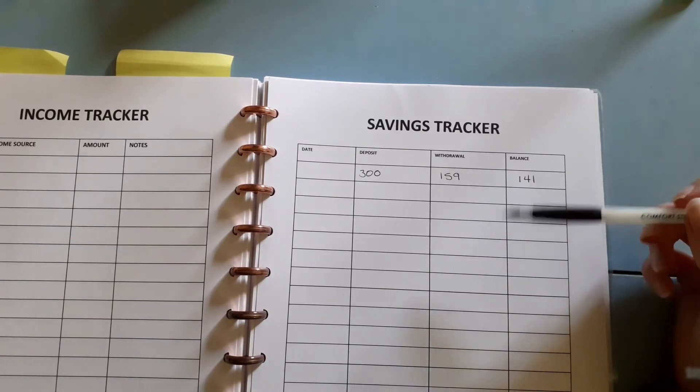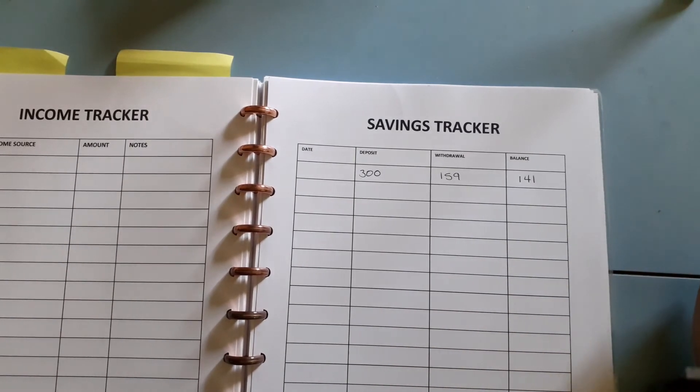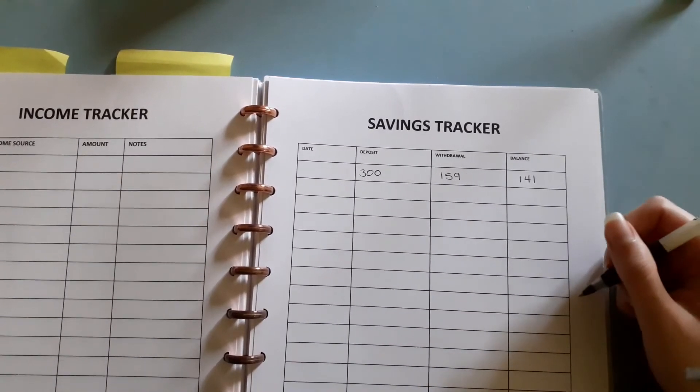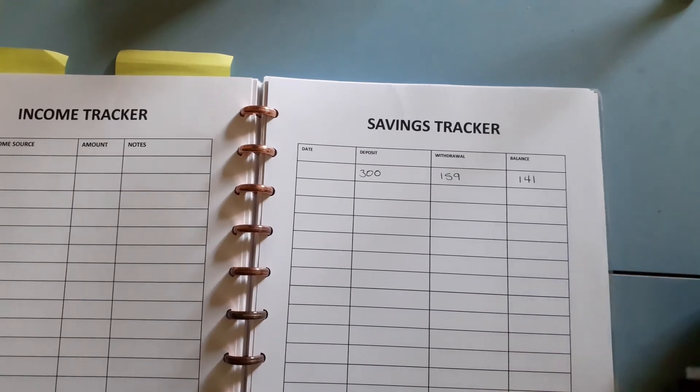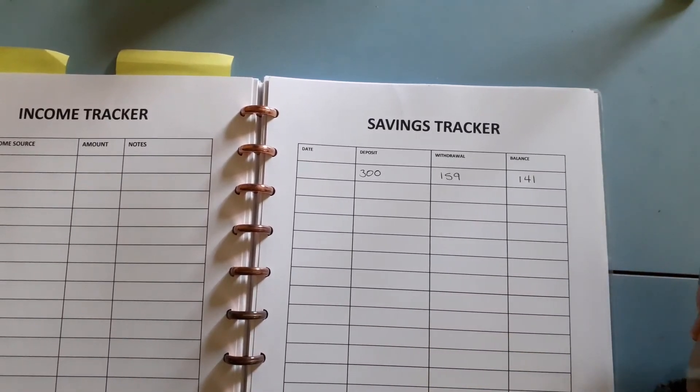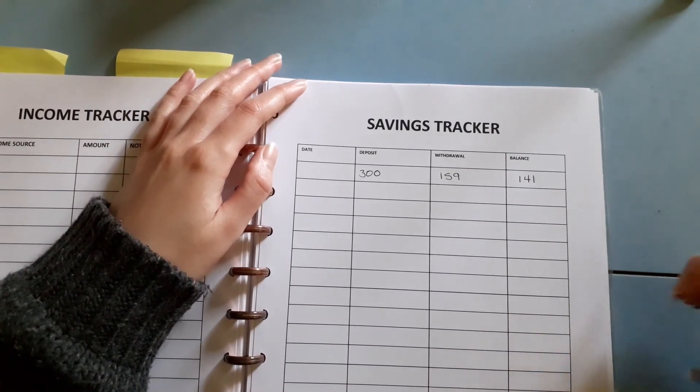How do you keep track of your savings? Do you even have a savings account, or do you just have like one account and you just know that you've got some money in it? Let me know down below. Do you have a long-term savings account or just short term, just to know that you've got that sort of savings just in case something does go awry? Let me know down below. Until next time, keep planning. Bye.